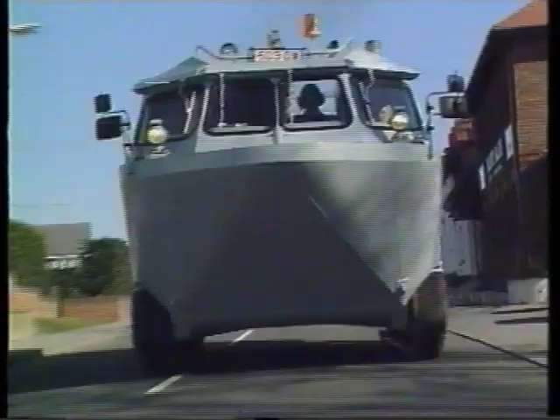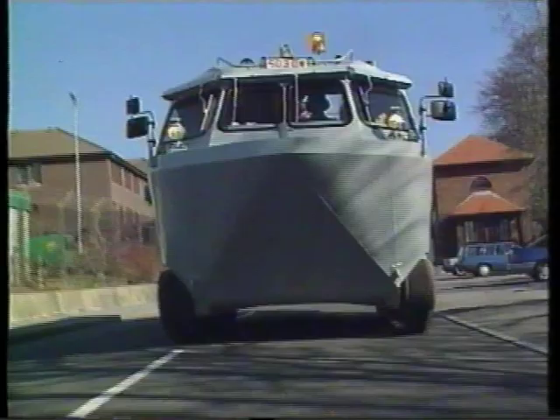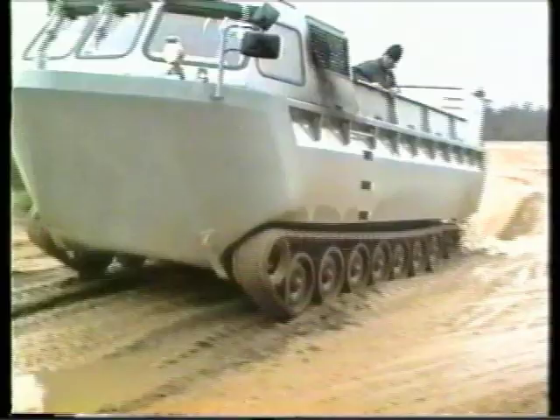On roads, AquaTrack can achieve speeds of up to 40 kilometres an hour and can take on harsh terrain, including mud, soft ground, or frozen waste.